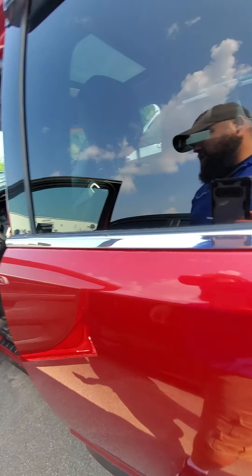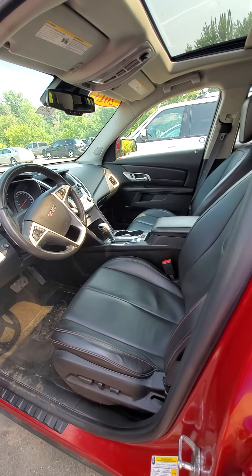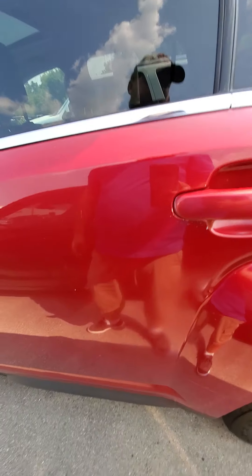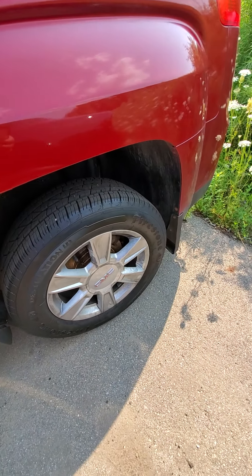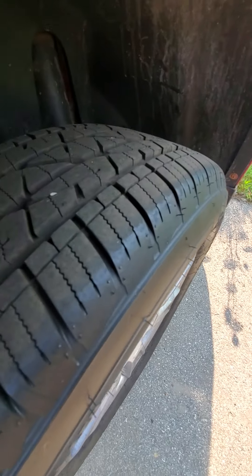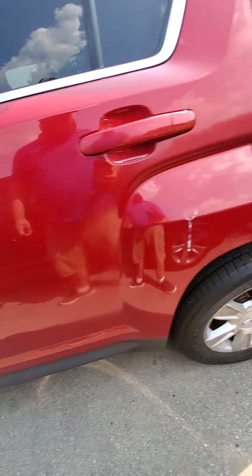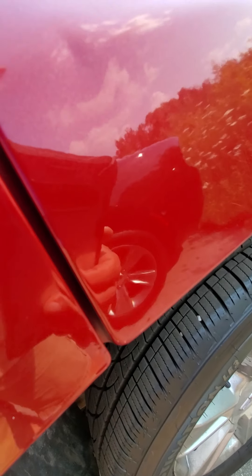The car hasn't been detailed yet, so it'll get a lot cleaner than what it is right now. The battery is dead right now — it's probably been sitting for a little bit. Tires look really good, brand new Firestones. There is a slight dent right here that's popped out a little bit.